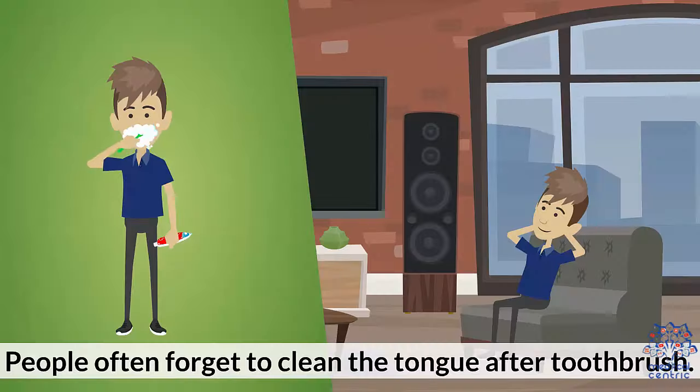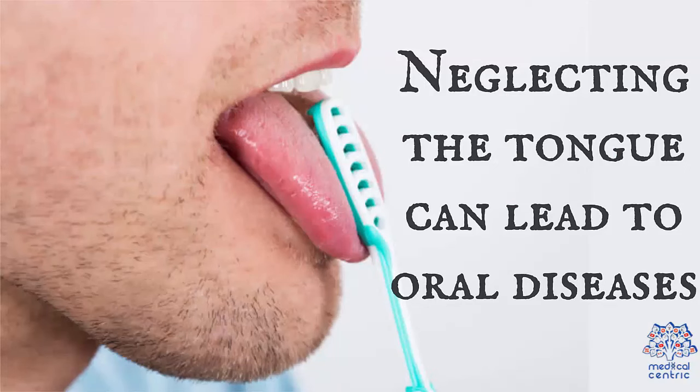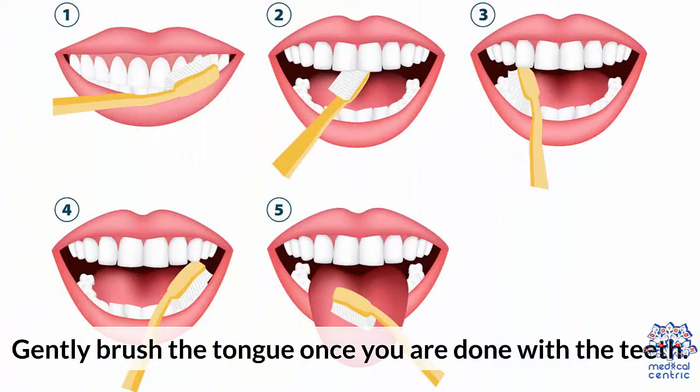Don't forget the tongue. People often forget to clean the tongue after brushing. Tongue scraping is equally vital for maintaining the health of your teeth. Neglecting the tongue can lead to oral diseases. Gently brush the tongue once you are done with the teeth.